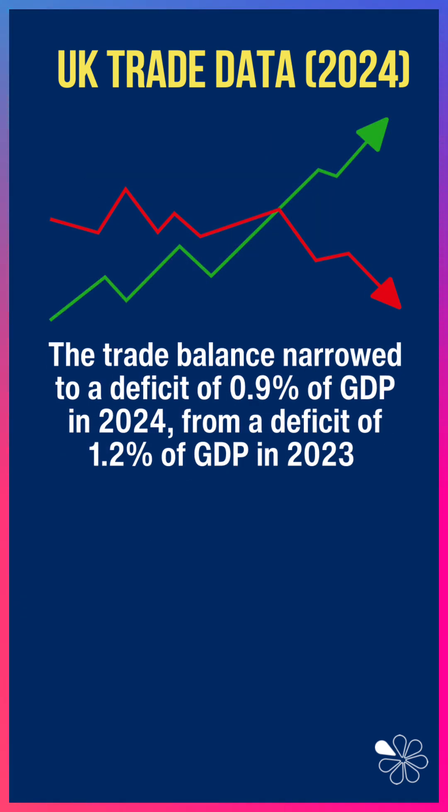So overall, the trade balance narrowed to just under 1% of GDP in 2024, down narrowly from 2023. So that's good news for the UK.